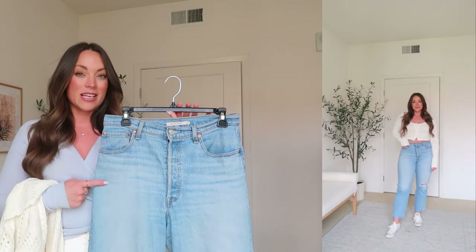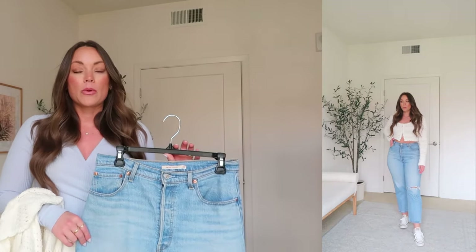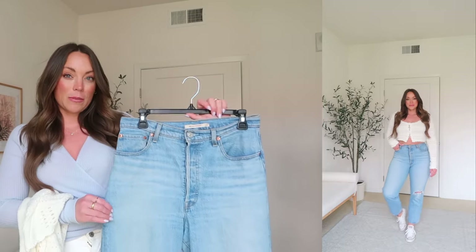I'm pretty sure these are a 27 length. When I purchased these, they were a size 29, which equates to an 8. However, Levi's has definitely changed their sizing the last couple of years — I would recommend sizing up just one size. I'm in a 29 but would need a 30. At Abercrombie I'm typically a 6, but in these I would definitely be a 10. Levi's definitely run much smaller.